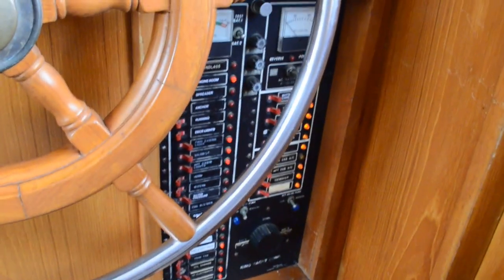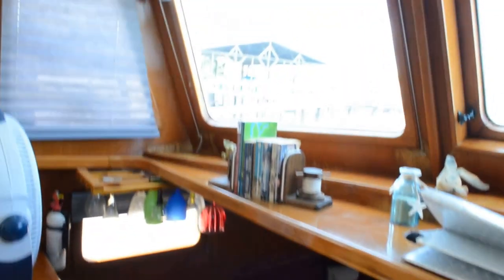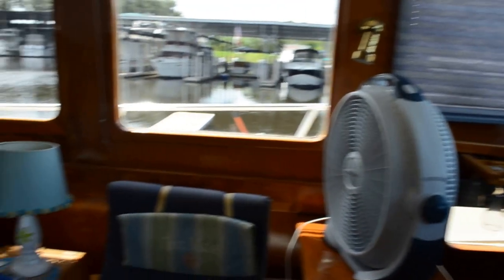There's your electrical panel back in here. The galley is down on this one, and let's swing right on around.